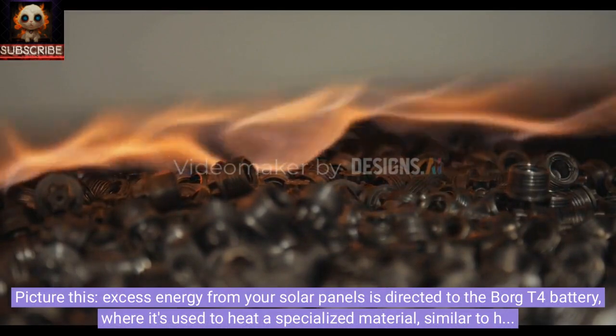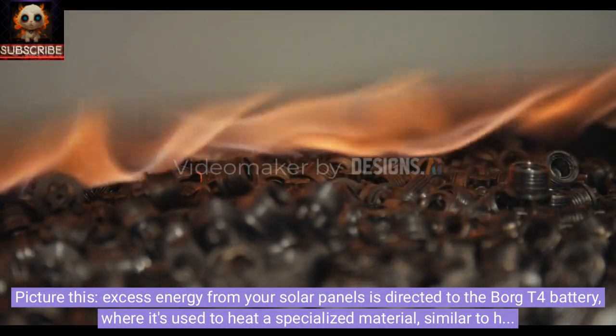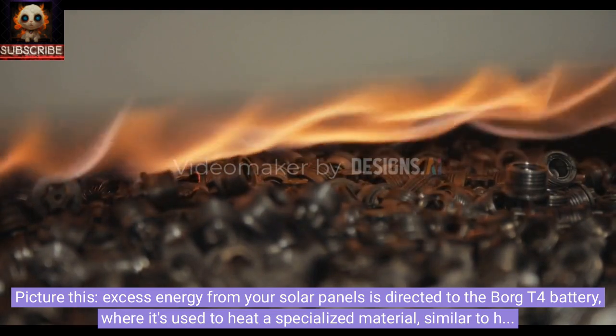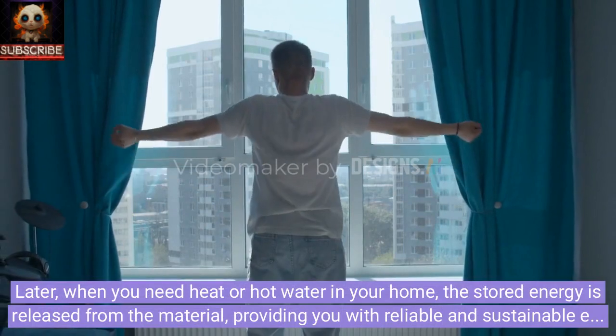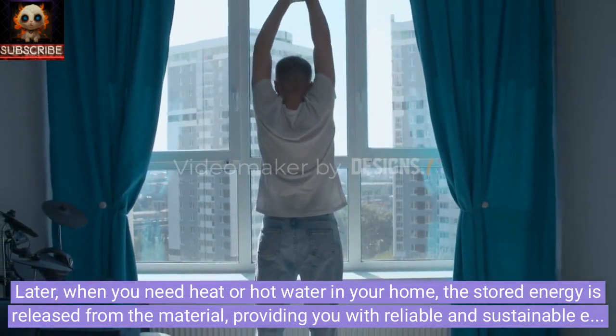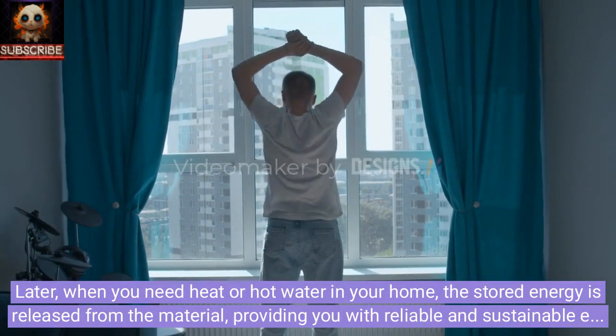Picture this: excess energy from your solar panels is directed to the Borg T4 battery, where it's used to heat a specialized material, similar to how water becomes ice. Later, when you need heat or hot water in your home, the stored energy is released from the material, providing you with reliable and sustainable energy.